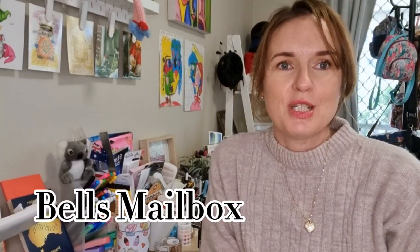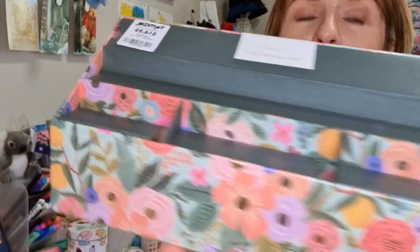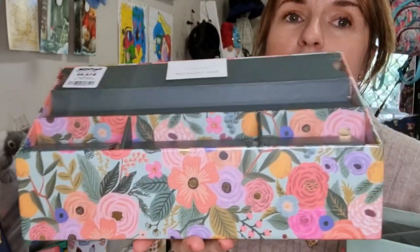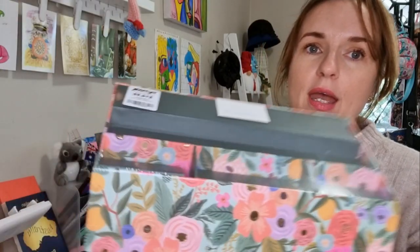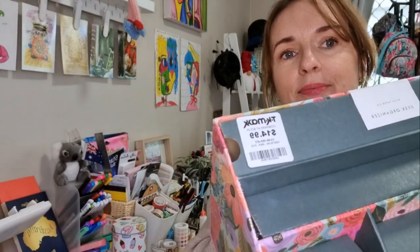Hey everyone, thanks for stopping by my channel. Today I went into TK Maxx and I found a couple of items that are going to be perfect to put on my writing table. I always check out the stationery section at TK Maxx and I managed to find this beautiful desk organizer and a matching cup holder. These are from Rifle Paper Co — this was $14.99 and this one was $7.99. Let's see what I can fit in here and organize my desk.